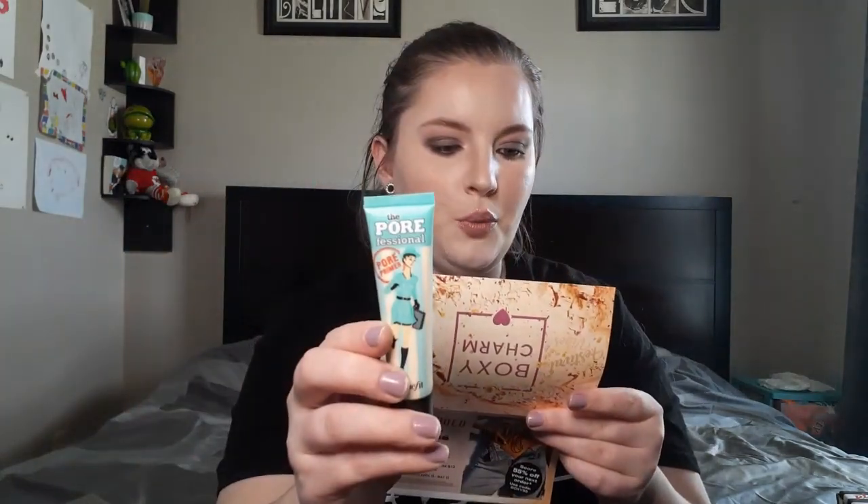So the Makeup Eraser in Sunset is described as the number one sustainable makeup remover in the world — erase all makeup with just water, including waterproof mascara, eyeliner, and foundation. It retails for $22. The Porefessional Primer quickly minimizes the appearance of pores and fine lines. Apply this silky lightweight balm alone, under, or over makeup. It contains a vitamin E derivative to protect skin from free radicals. I've never heard of using it over your makeup, so I'll have to try that.